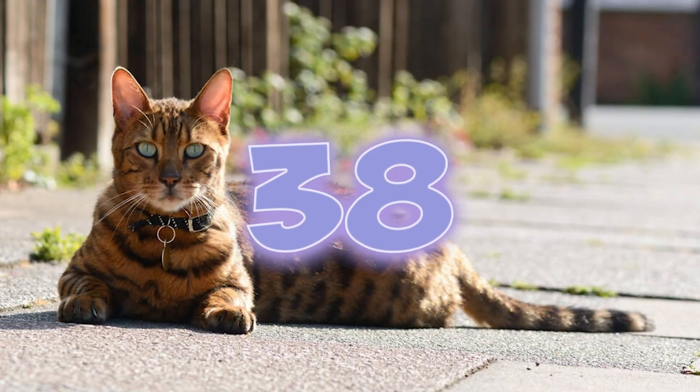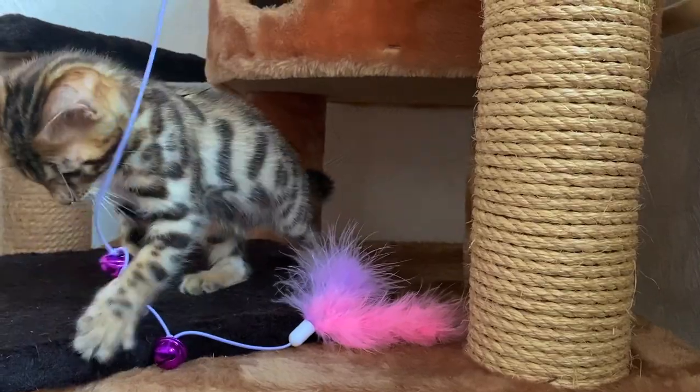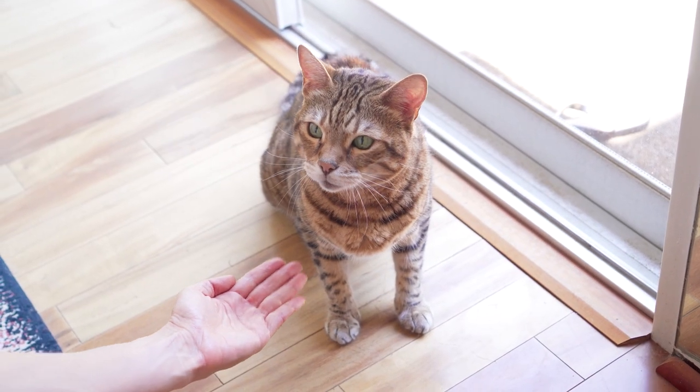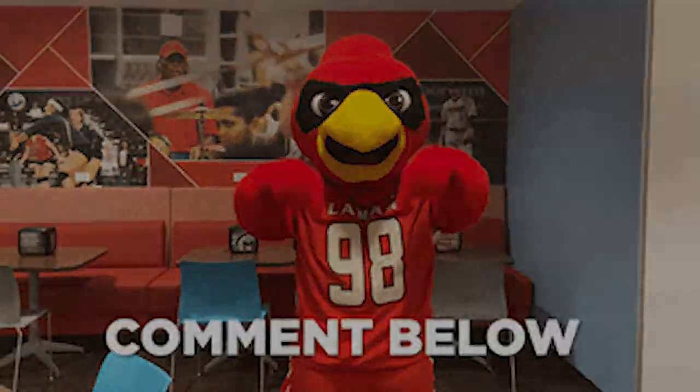Number 38: Bengal cats exhibit high levels of intelligence and are often compared to dogs. This is evident in their ability to be easily leash trained, even as adults. Are there any other fascinating facts about Bengal cats that you think should have been included in the list? Let us know in the comments below.